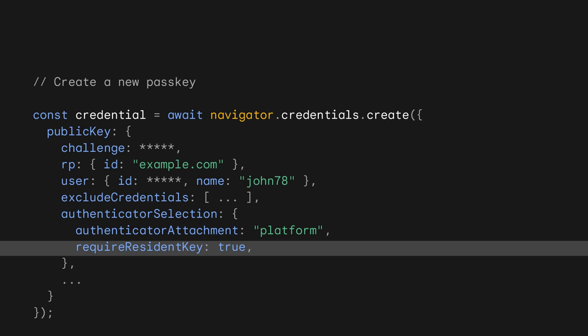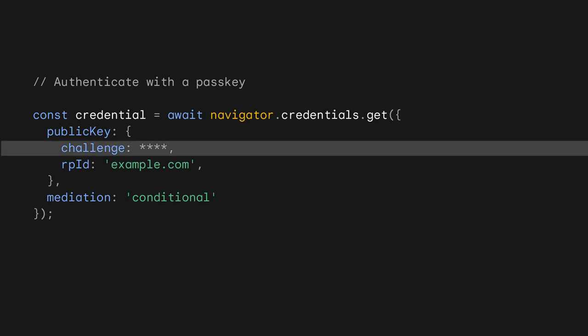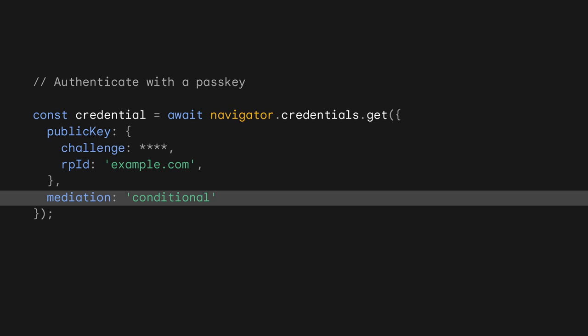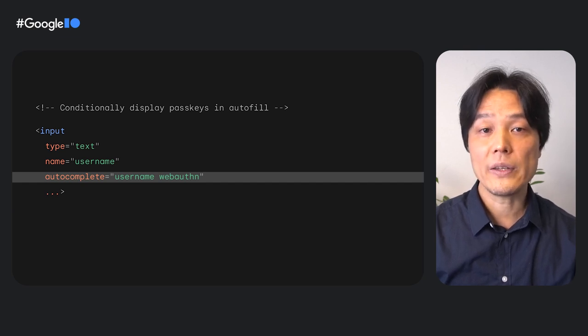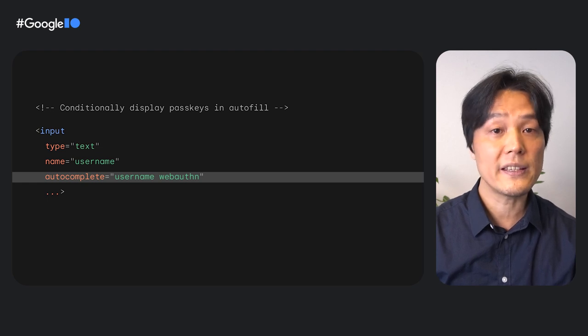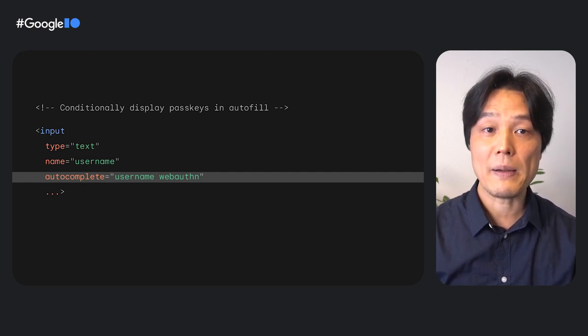Setting requireResidentKey to true indicates it needs to work without the user entering a username. To let the user sign in with a passkey, call navigator.credentials.get. Pass in a challenge that's generated on the server, which prevents replay attacks. You can also add a WebAuthn token to the autocomplete attribute on the HTML's username input field on the same page. When the user taps on the input field, the combination of JavaScript and HTML allows the browser to display saved passkeys as part of the form autofill. This helps users transition seamlessly from password to passkey. For cross-device authentication using QR code, no additional code is required, because the browser takes care of that for you.